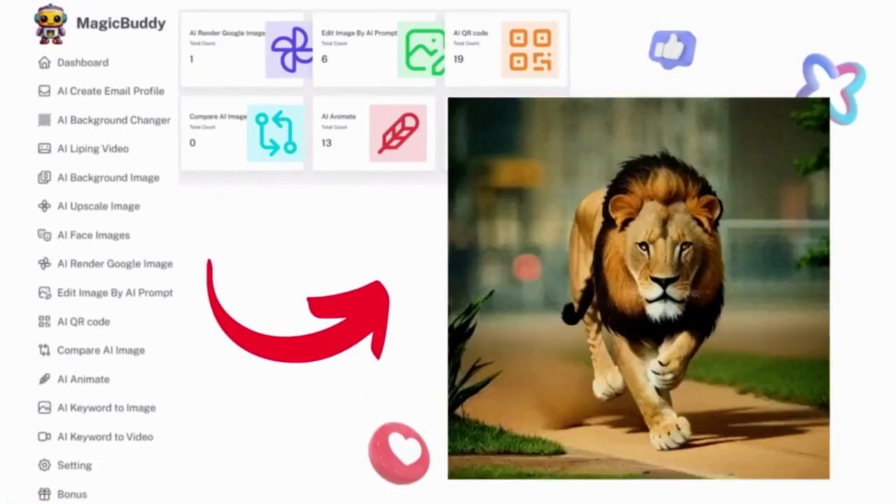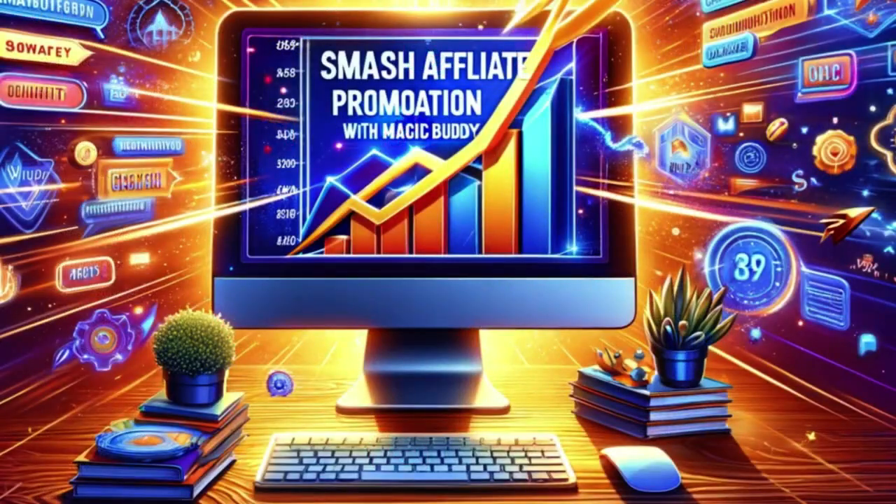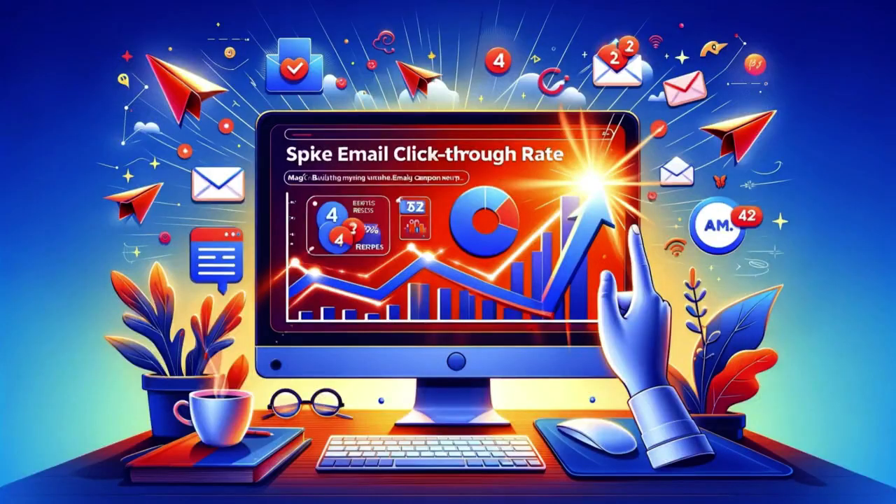With MagicBuddy, create viral content, smash affiliate promotions, and spike email click-through rates. And the best part?